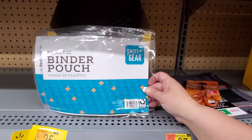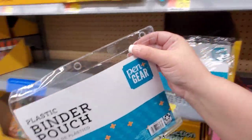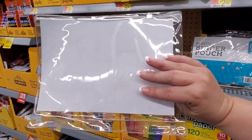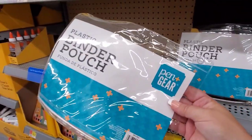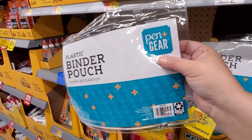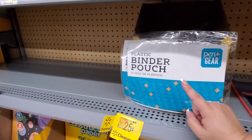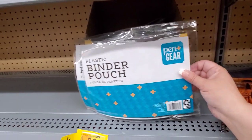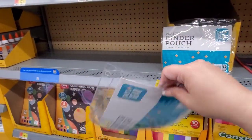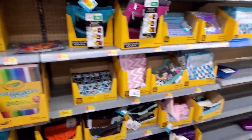These plastic binder pouches are on clearance for 25 cents. They're awesome for couponers — they have the three-ring punch holes at the top, a zipper closure, and they're nice and large. You can do one for each store, put your coupons in, be organized and ready to go. You can also put your loyalty cards in there. Great price at 25 cents. You can even use them to organize things in your purse, your car, or store insurance information in the glove compartment.